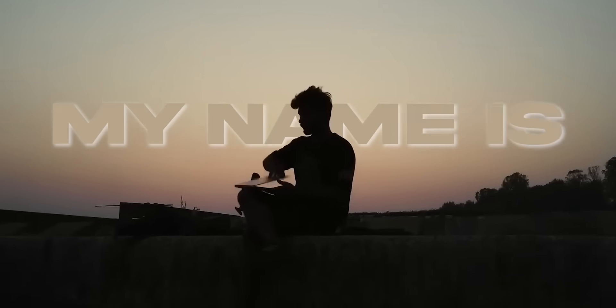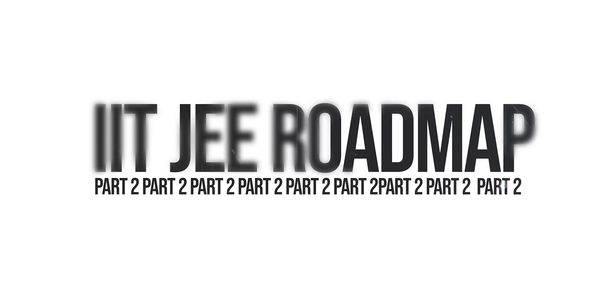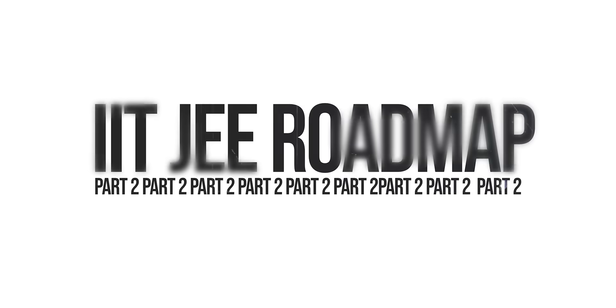Hello everyone, welcome back. If you're new here, my name is Taran and I'm finally a student at IIT Kharagpur. This is the second part of the video series where we are going to talk about everything that you have to know and follow in order to crack IIT JEE with a really good rank.